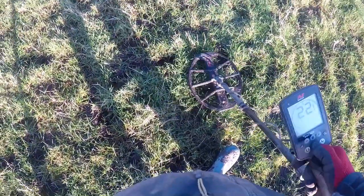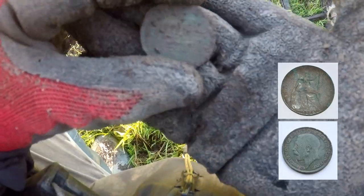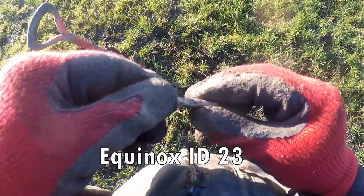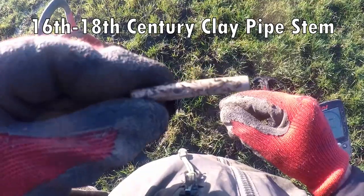It's back in the middle. You got a farthing penny. Stem of a clay pipe — 16th to 17th century, maybe early 18th.